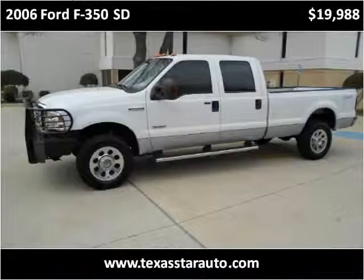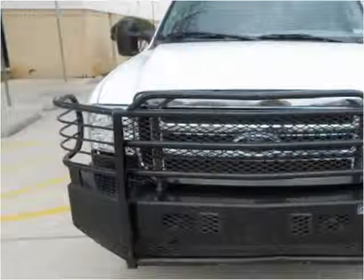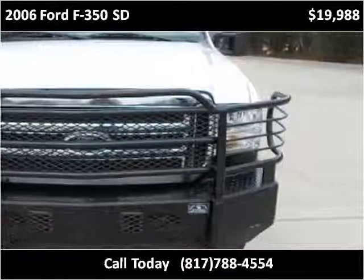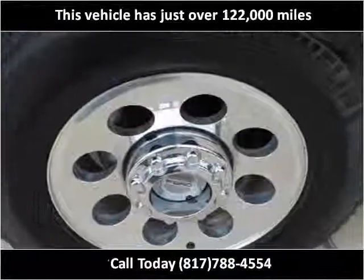This 2006 Ford F-350 SD is available from Texas Star Auto. This vehicle has just over 122,000 miles.